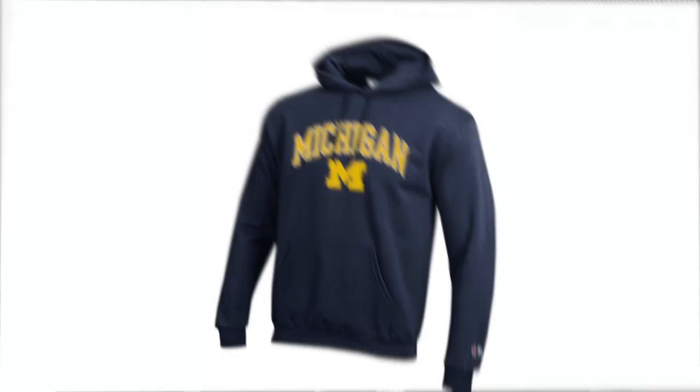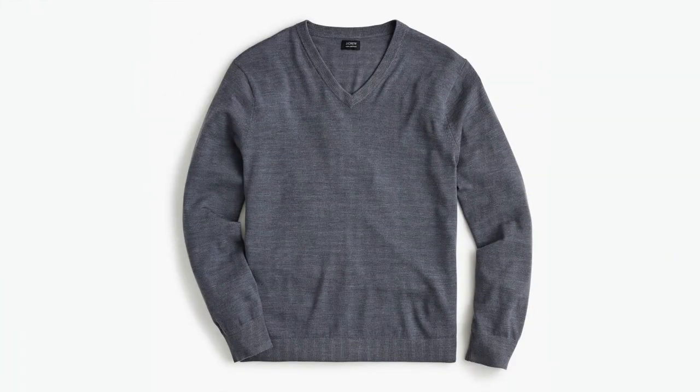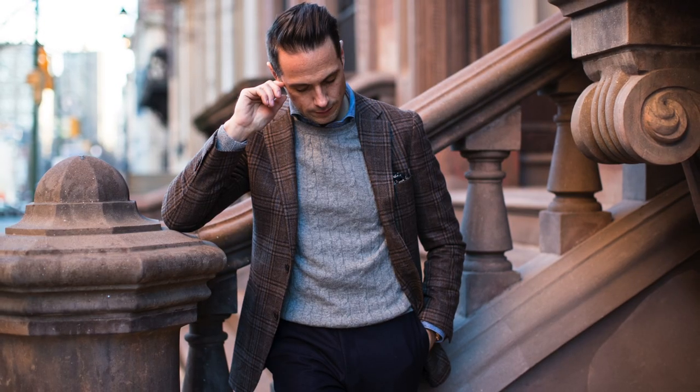Number three: instead of that college sweatshirt, let's go to a nice sweater. If you're in an industry where you don't necessarily have to wear a tie that often, I would recommend going with a crew neck. If you are going to wear a tie more often, a V-neck is a great option — it looks good on its own, and it also makes a great layering piece under a blazer. Make sure to find one in a nice, thin merino wool.